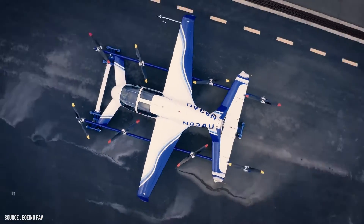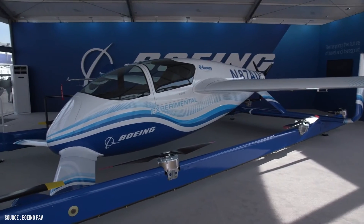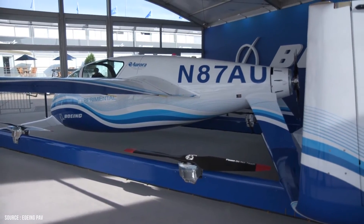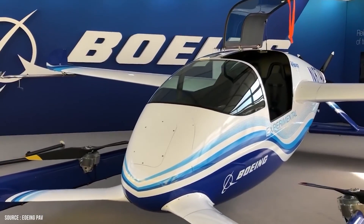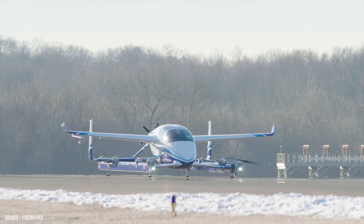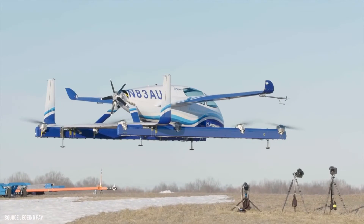The eVTOL aircraft's overall length is 30 feet (9.14 meters) and its width is 28 feet (8.53 meters). The aircraft will be available in two and four-passenger configurations, as well as a modular cargo option. It features a gull-winged door with hinges at the top.